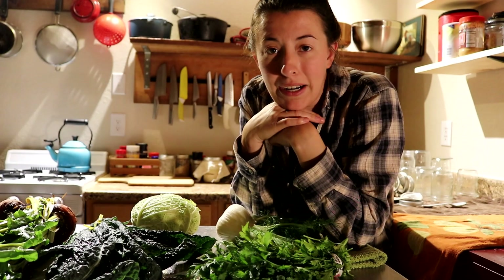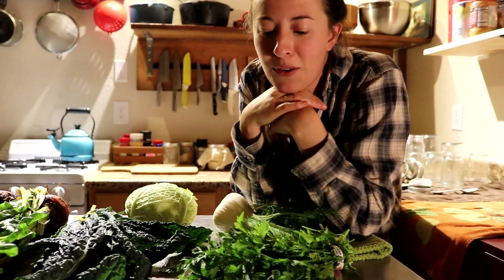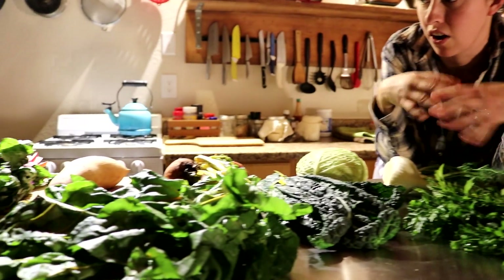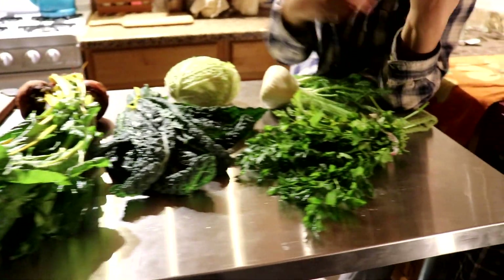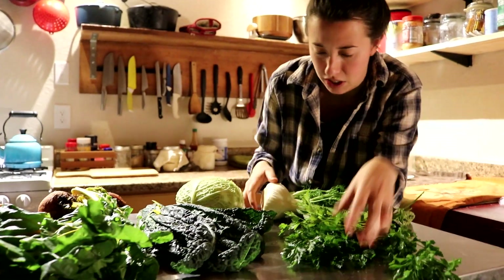Eric and I just got back from Fred Meyer. We broke down and bought some produce — we were getting a little sick and tired of all our canned food. So we wanted to show you guys what we got and the cost of it. All of this costs $24 and it is organic besides the parsley, so some of the cost is because we went organic.